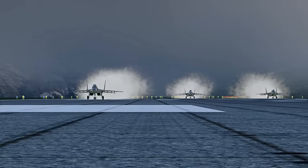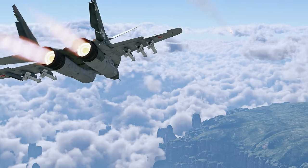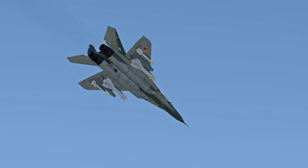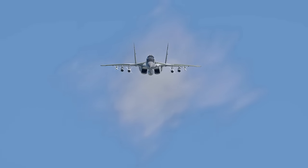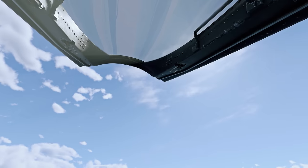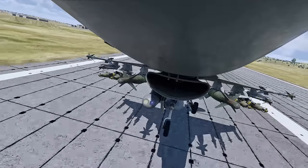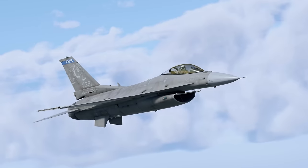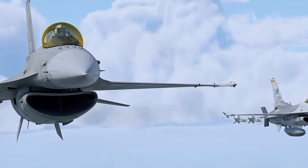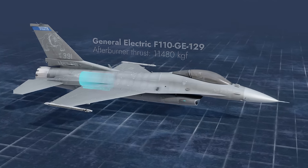Soon after their debut, fourth-generation fighters pushed aside their predecessors and made a statement about their efficiency as air superiority fighters. Their strike capabilities, however, weren't as impressive. It took some time and a modernization process to create truly versatile models. Today's Metal Beast is one of those modernized creations. Please welcome a multi-role Falcon, the F-16C Block 50.